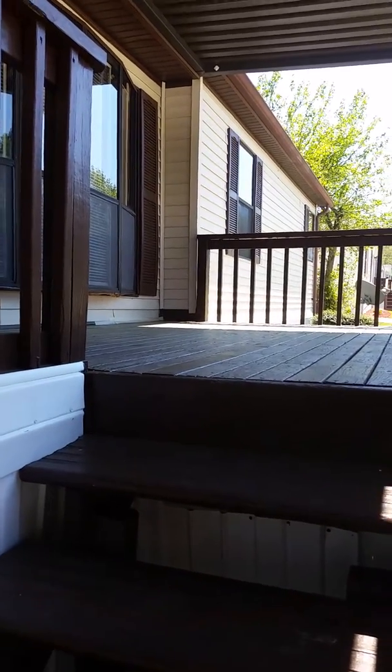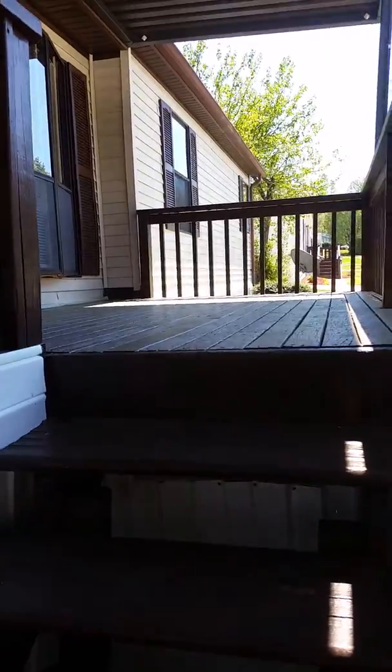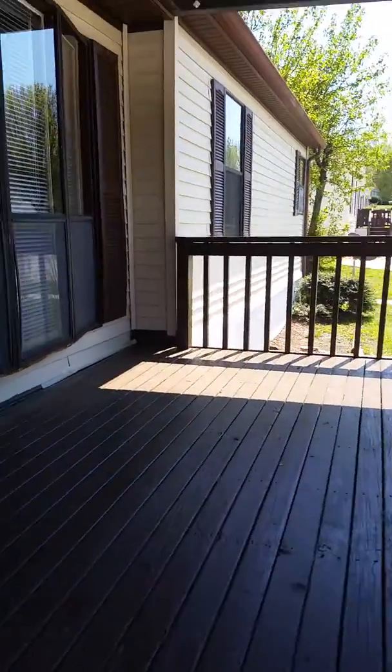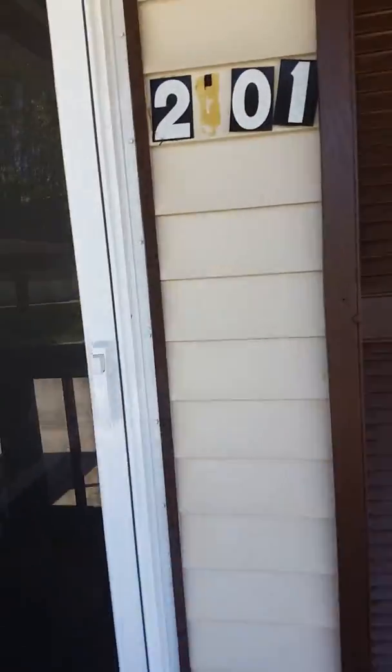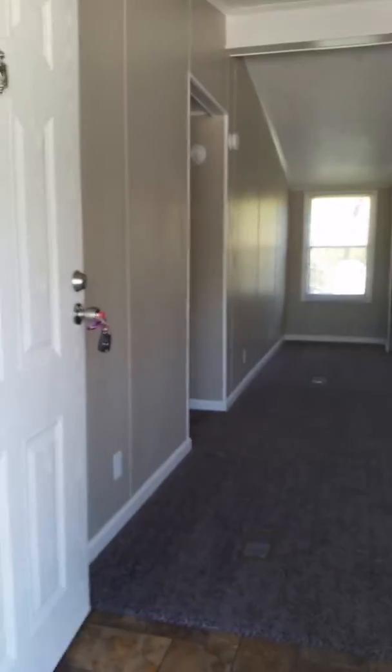Alright folks, this is Lindsay here with McConnell Crossing. Here's the moment a lot of people have been waiting for. Our most recent remodeled house is a three-bedroom, two-bath home. It is going for — I believe it's either $52,500 or $55,500. I apologize if I don't know the exact number.